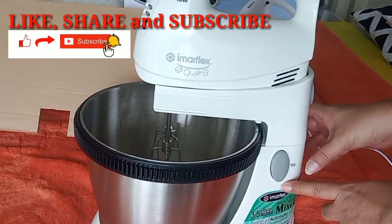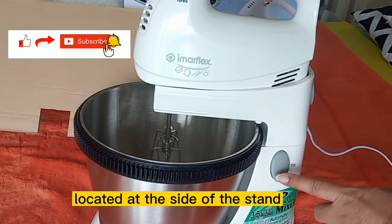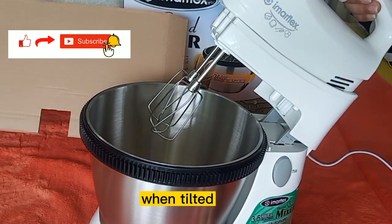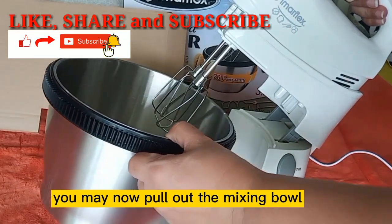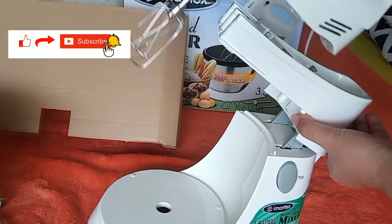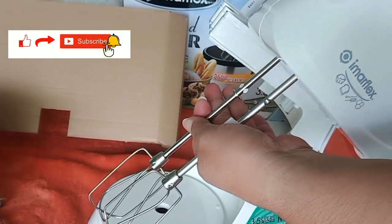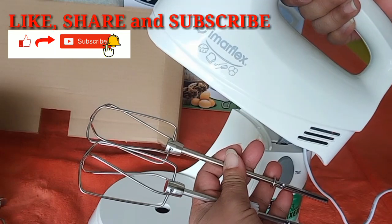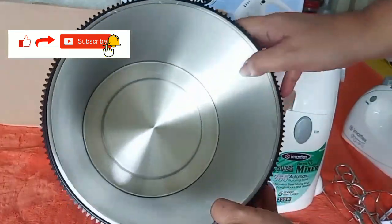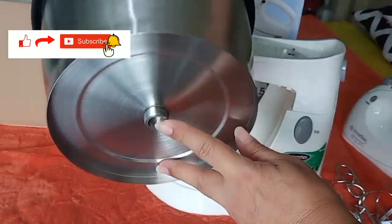Lastly, if you want your mixer tilted, press the tilt button located at the side of the stand. When tilted, you may now pull out the mixing bowl and the mixer.